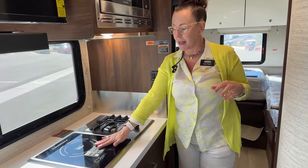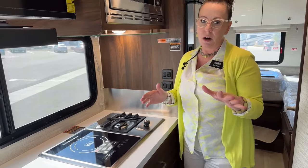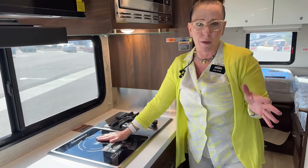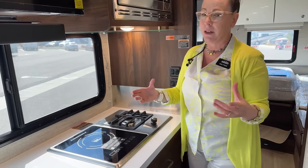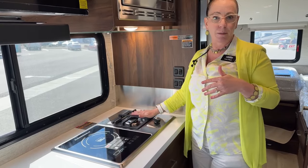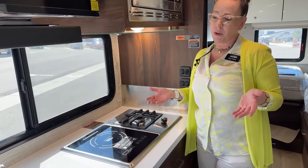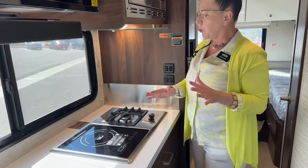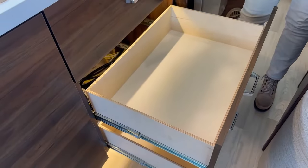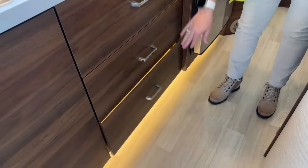I could put a paper towel down on top of this induction cooktop and place my pan on it — you can boil water in about a third of the time it would take on a regular burner. If little Sally's making eggs, you don't have to worry about her starting a fire in the RV. The drawer space down below is incredible. When you go to the Winnebago factory you watch them assemble these soft-close drawers and put everything together.